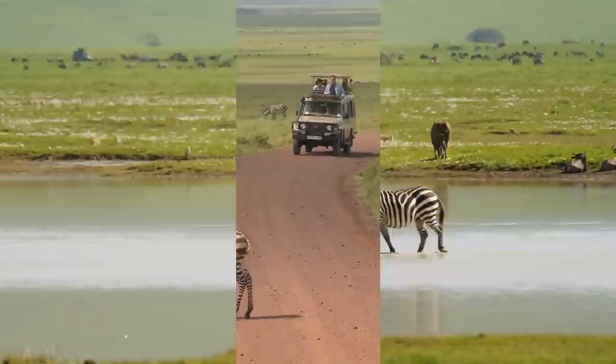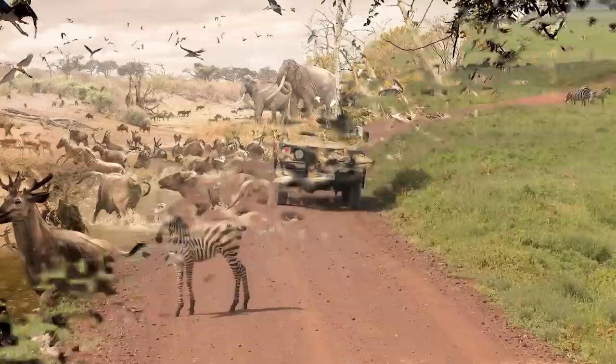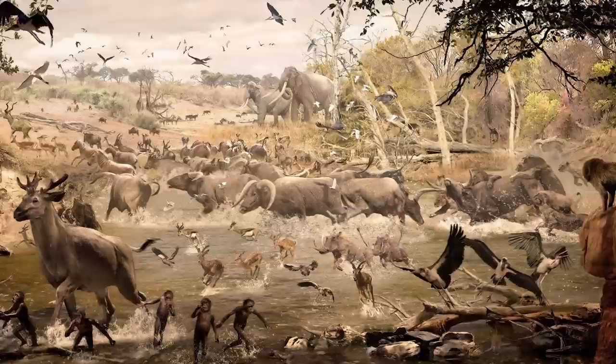Just imagine what it would have been like to go on a safari through Africa during that time, when the climate, geography, and wildlife were entirely different from what we know today. In this video, we will take a closer look at what a safari through Africa during the Pleistocene Epoch would have been like and how it would differ from the safaris we know today.